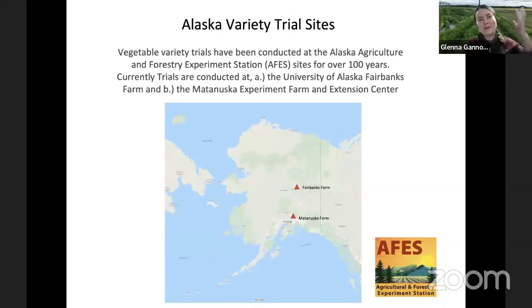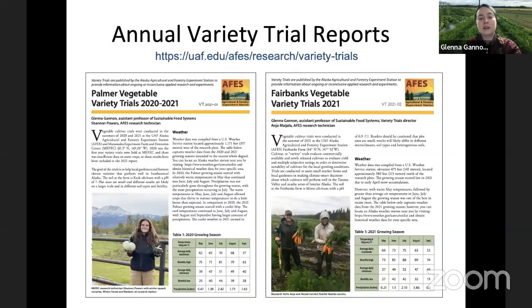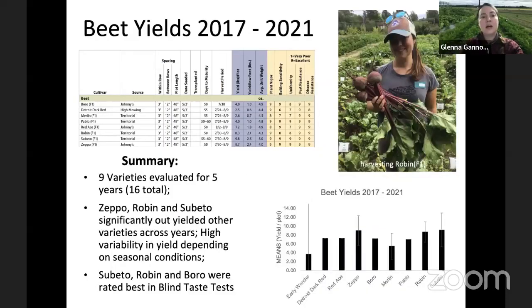Here are the two locations of the variety trials — the current active farms, one in Fairbanks and one in Palmer. Nanana is just 50 to 60 miles south of the Fairbanks farm, so I'm mostly focusing on results from the Fairbanks station in this presentation. There are publications from both stations that demonstrate the results of the different crops grown in the trials for each station. I'm going to jump into a few examples — this is not a totally robust and comprehensive review, but just to give you an idea of what these reports contain.